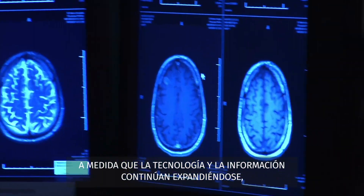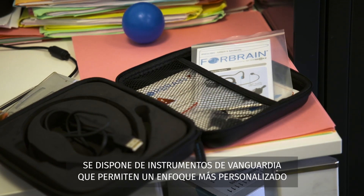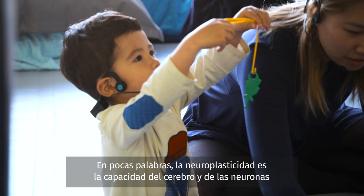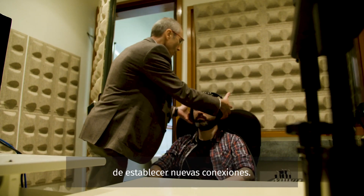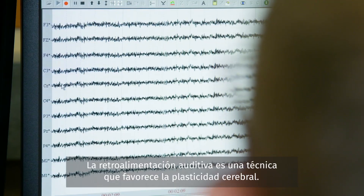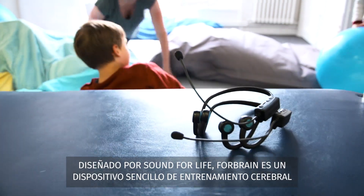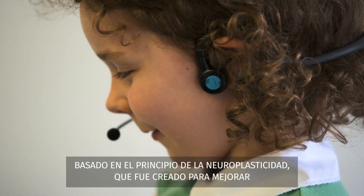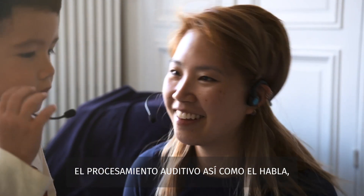As technology and information continue to expand, cutting-edge instruments are becoming available to enable a more customized and individual approach to learning. Put simply, neuroplasticity is the ability of the brain and the neurons to make new connections. Auditory feedback is a technique that promotes brain plasticity. Developed by Sound for Life, 4Brain is a simple brain training device based on the principle of neuroplasticity, which was created to improve auditory processing and to enhance speech, memory and attention.